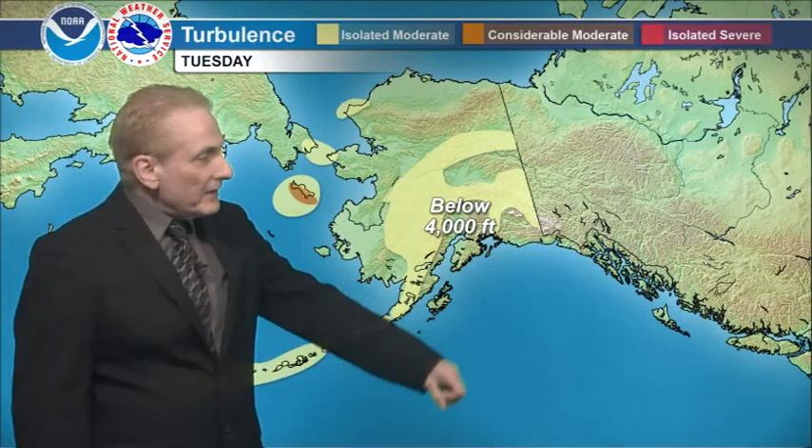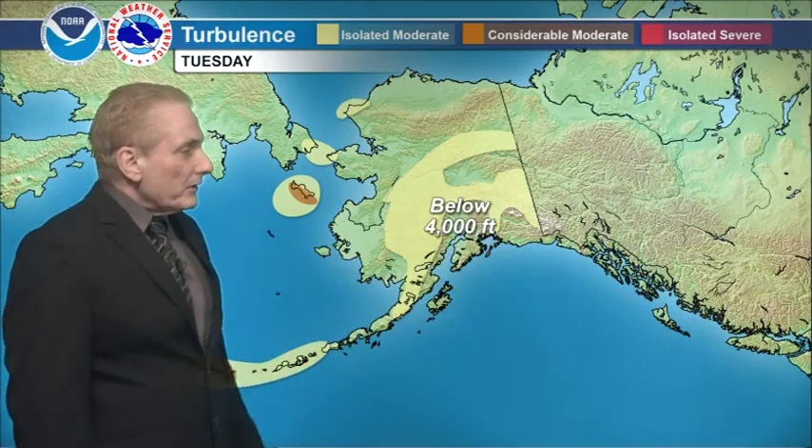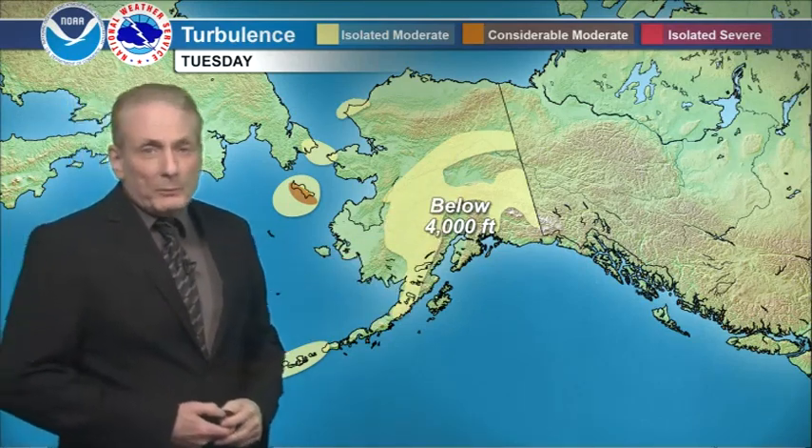Turbulence-wise: light, isolated, might have chop below 4,000 feet over eastern interior areas, the Alaska Range, Kuskokwim Valley, up into the southern upper Yukon Valley, and also out over the central and eastern Aleutians as well as St. Lawrence Island.